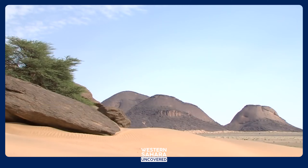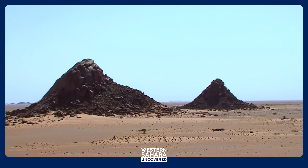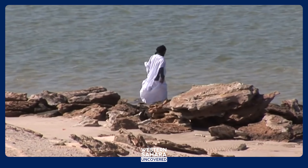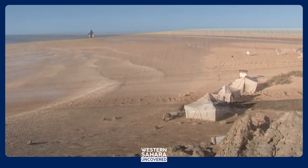The Sahara Desert, one of the largest deserts in the world, dominates the eastern part of the territory. In contrast, Western Sahara boasts a stunning Atlantic coastline that extends for over 1,100 kilometers, dotted with beautiful beaches which offer a stark contrast to the arid interior.